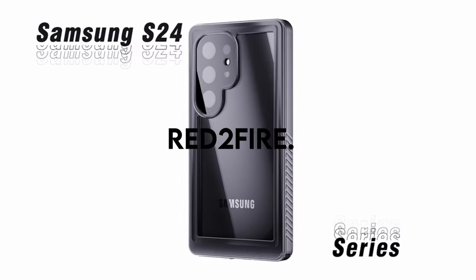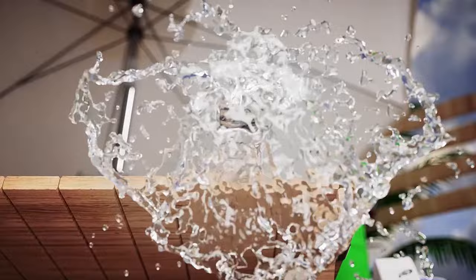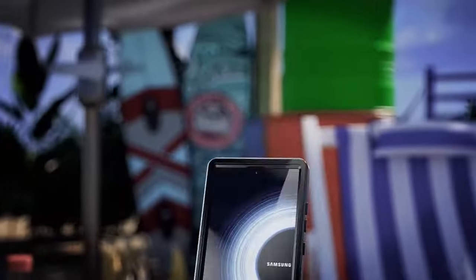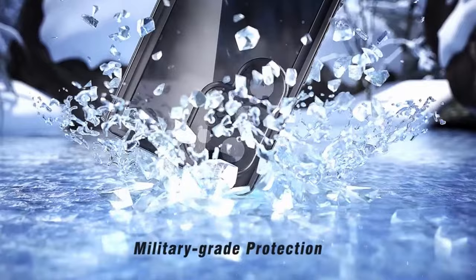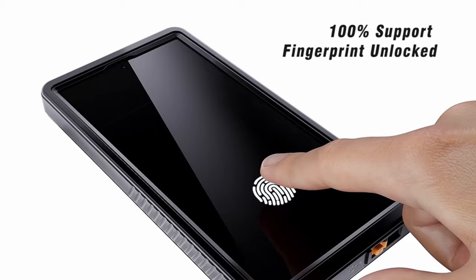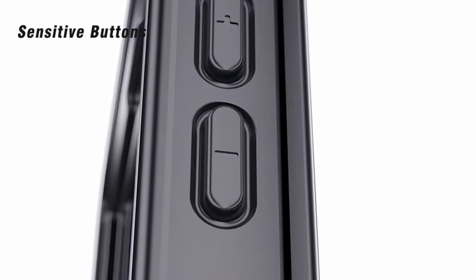On number 5: Red 2 Fire. A standout feature of this case is the inclusion of a built-in screen protector and a tempered glass camera protector. The screen protector not only shields your phone from scratches but also ensures a sensitive touch experience, providing an overall great touch interface. The specially designed tempered glass camera lens protector offers ample protection for your phone's cameras, preserving original pixels while not impeding the use of the flash, delivering a visual feast.